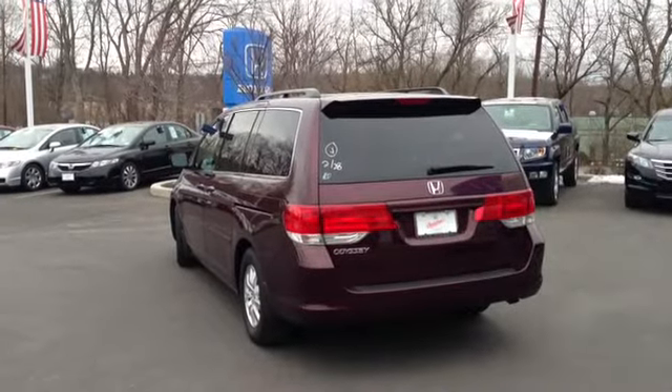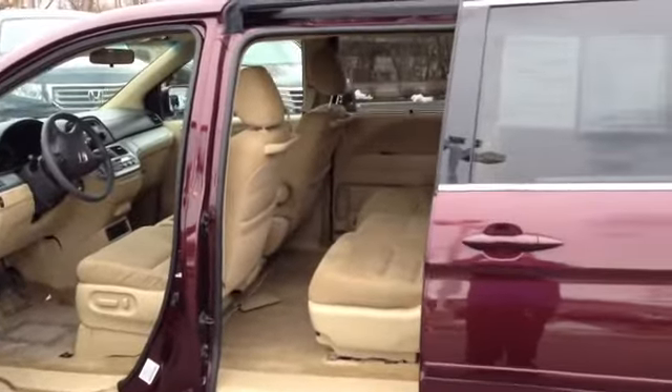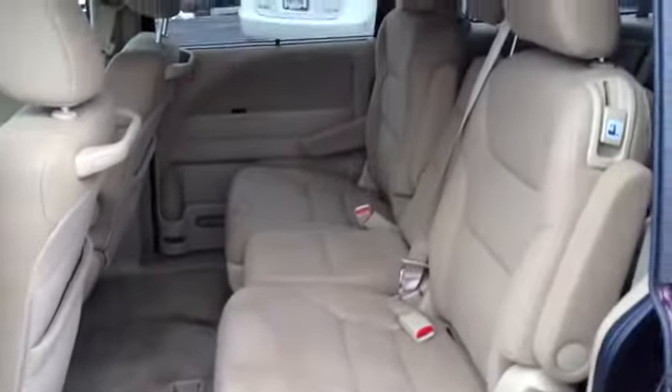Quick shot of the back for you and the side. The interior is a tan, the exterior is a burgundy. The interior is in really good shape for being a tan car.